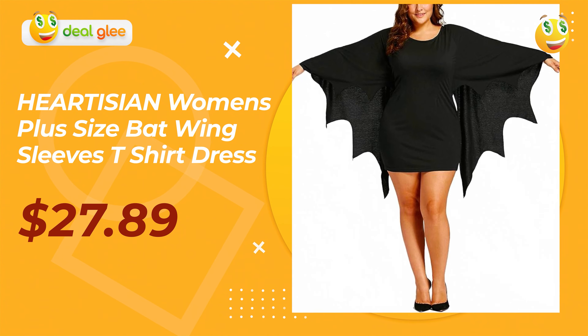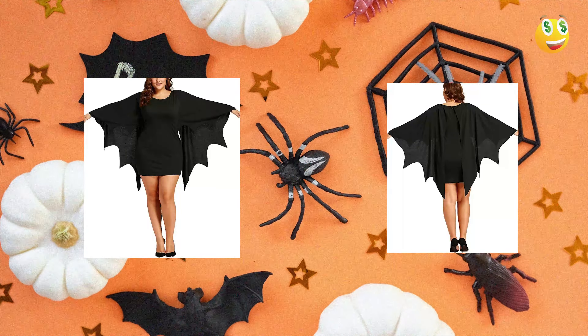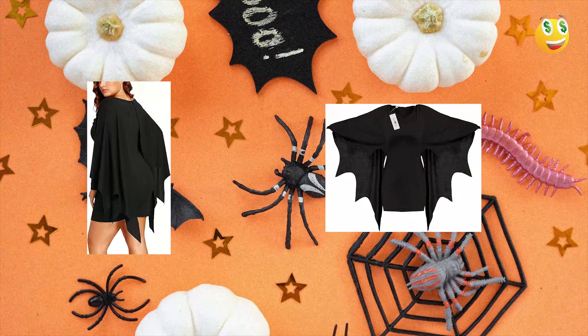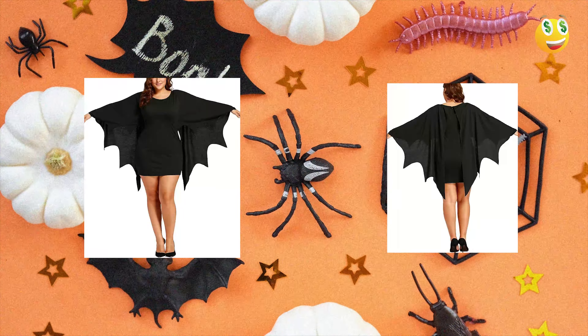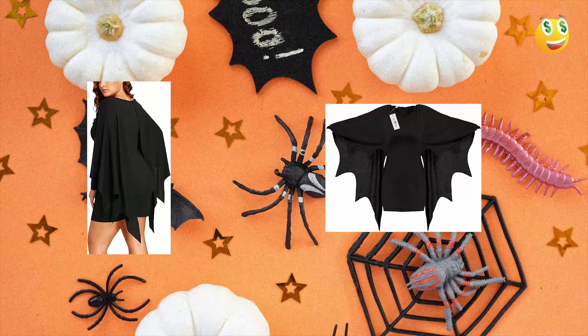Then there's the Hartesian women's plus-size batwing t-shirt dress. If you're someone who prioritizes comfort but doesn't want to compromise on style, this is the pick for you. It's a casual, flowy tunic top with a Halloween twist, featuring batwing sleeves that add an edgy vibe. The scoop collar design is both modern and chic. A significant advantage of this piece is its versatility — you can dress it up for a Halloween party or wear it on a casual day out. User reviews frequently mention the softness of the fabric and how comfortably it drapes the body. For its price, it's a steal, offering both fashion and function.